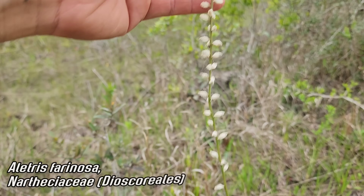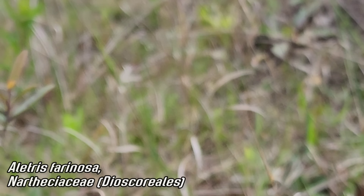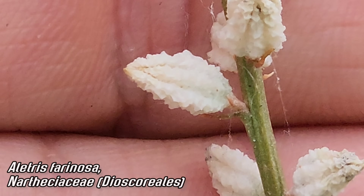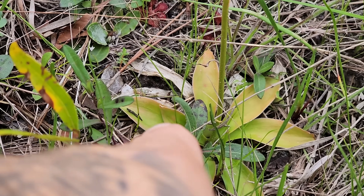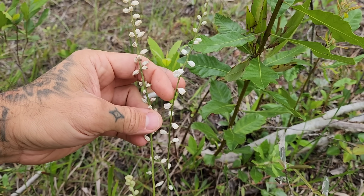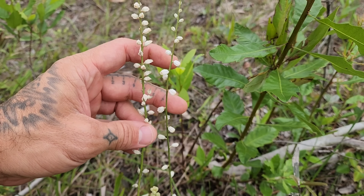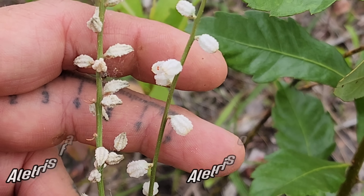This is the third monocot species we've seen so far. This is Aletris farinosa, family Nartheciaceae, order Dioscoreales. Something's stabbing me. Anyway, you can see those tiny flowers — look at the texture on them, a very peculiar kind of warty, chunky texture — and then of course there's that rosette of leaves. Aletris lutea, the yellow species, is also here; that's another species. And here is Aletris abovata.